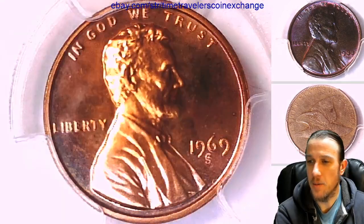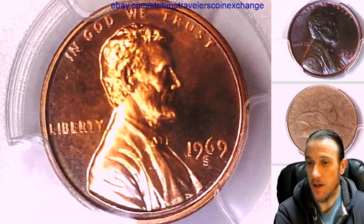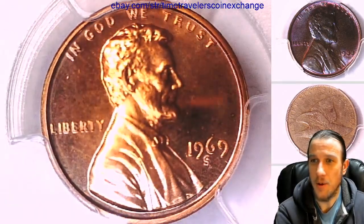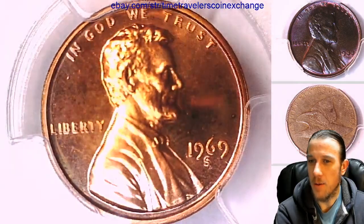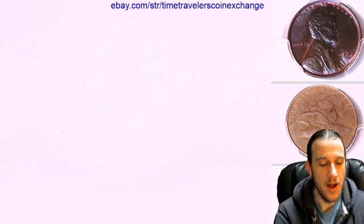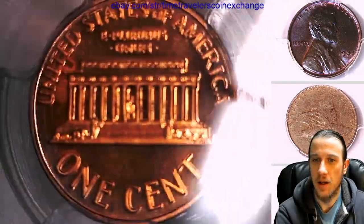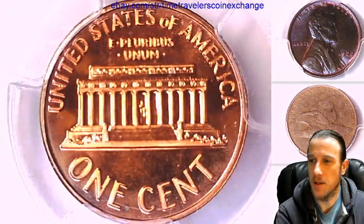If there is no Mint State 68 Red coin, there could be three others, but the population just went down to three from four. That would make those three more valuable. But why has one never come up for sale? And if they were all mistakenly graded, what does that do to the value of a Mint State 67?